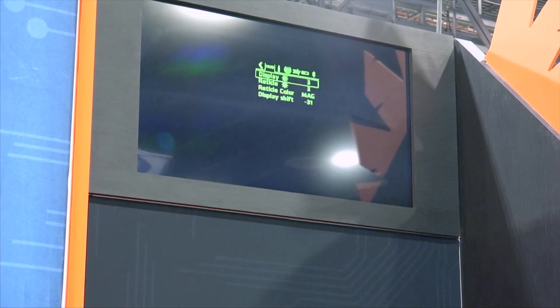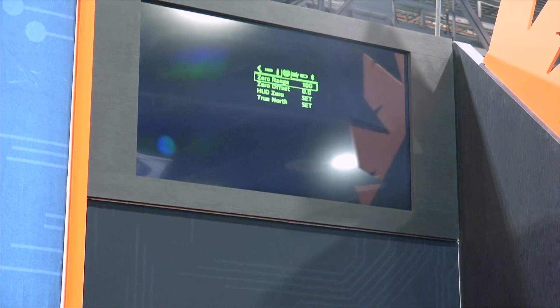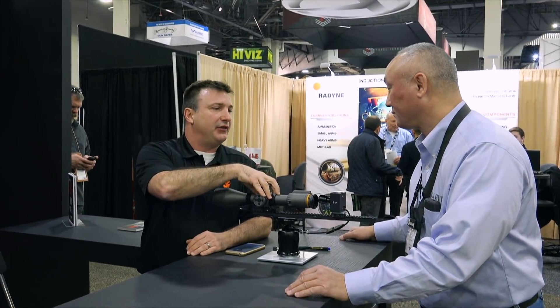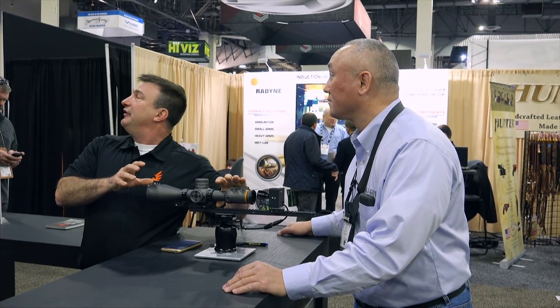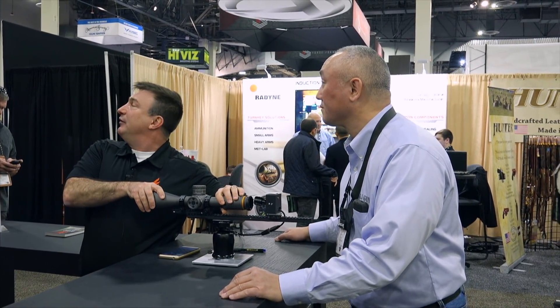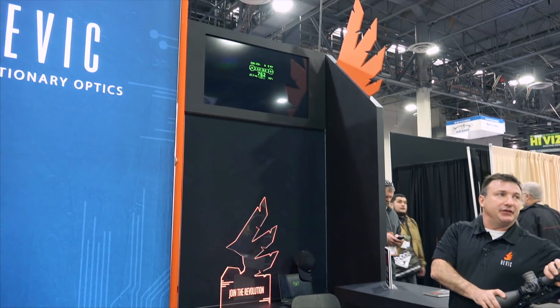Once my ballistics are programmed in for my load and I'm trying to adjust the elevation to my target, as long as I know the distance I'm just dialing to — for example, 499 yards. You're taking a normal rangefinder and measuring line-of-sight distance. You don't want to do any angle compensation — that's already being done inside the scope. As my angle changes, it's going to recalculate the distance.